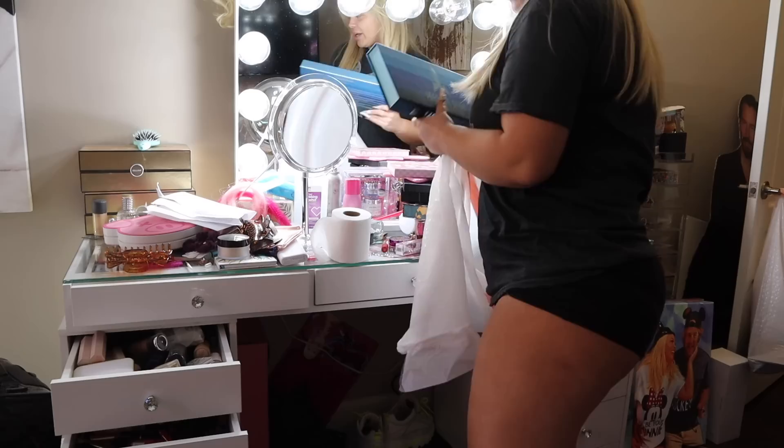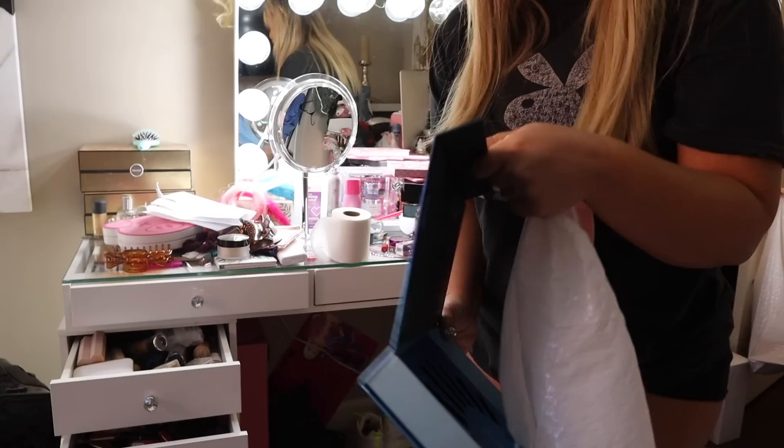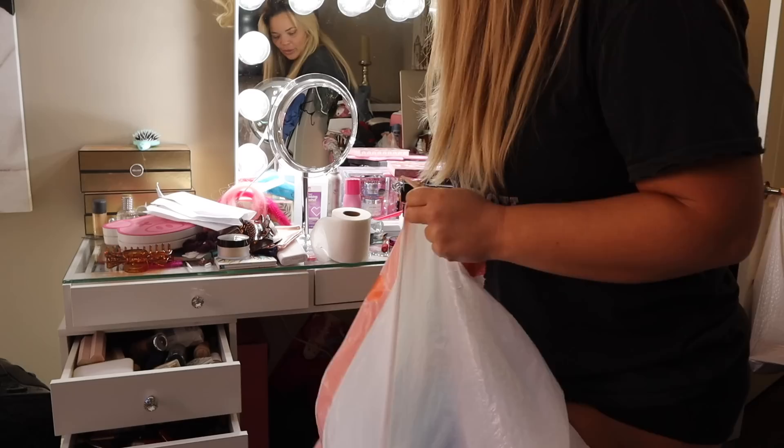So obviously all my Jeffrey stuff I will be keeping, although this box is completely empty. So that doesn't mean I have products inside. I will throw this away - it's a beautiful box, but I will throw that away.